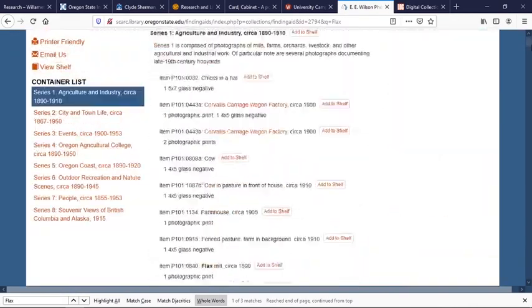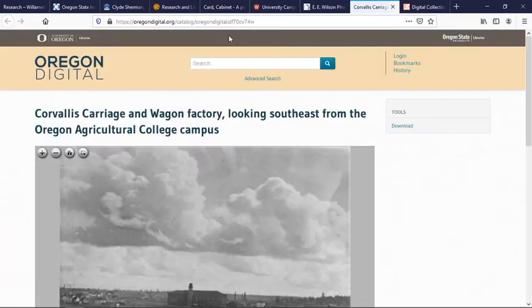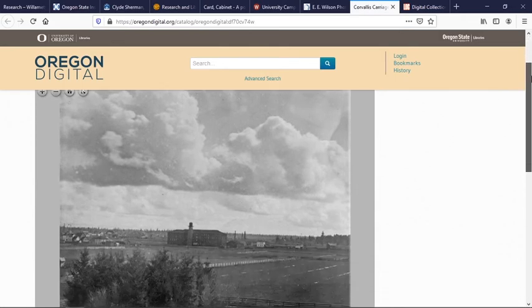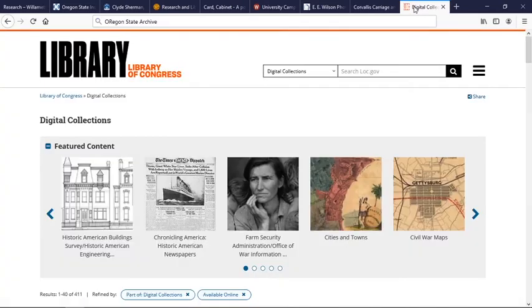Scrolling down, you can see that some items are listed and some have hyperlinks where you can click and open them up. Some have been digitized, not all — but it's a great way to find out what is available in the community. And finally, if you want to go on a little bigger scale, you should check out the Library of Congress.